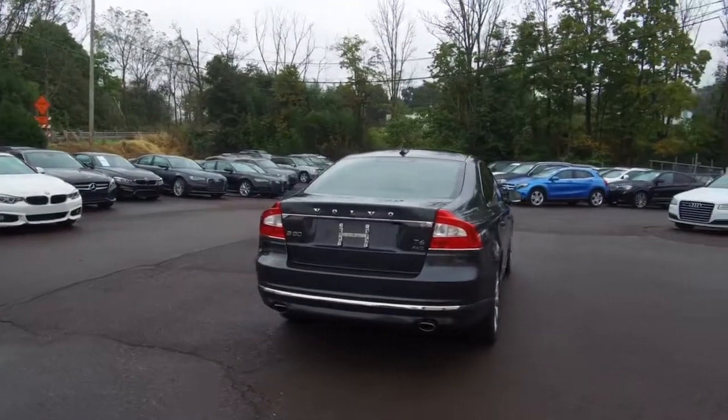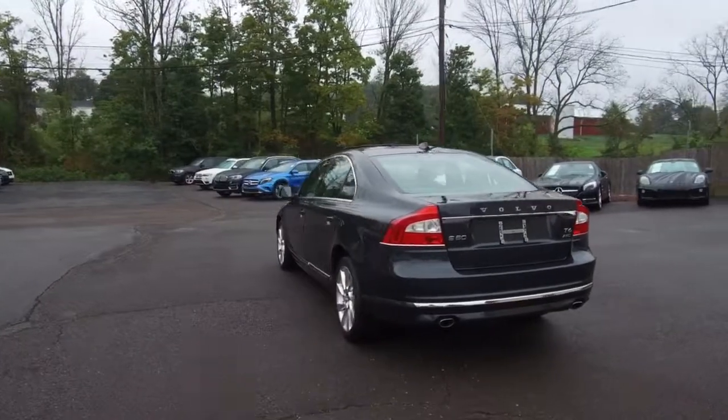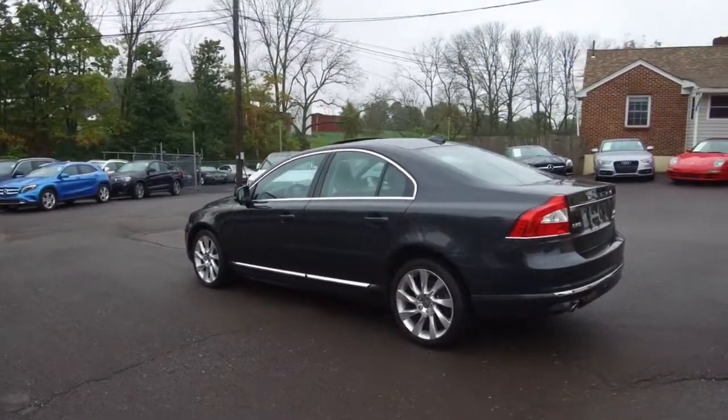A couple of features of this one. It is an all-wheel drive model. It has the 18-inch rims, power glass roof, and fog lights up front.